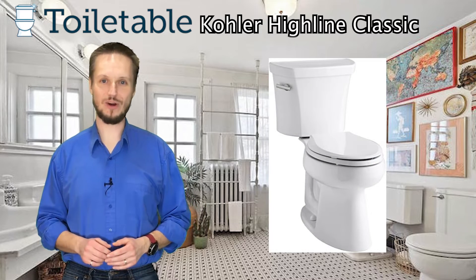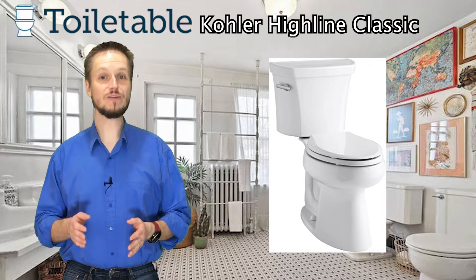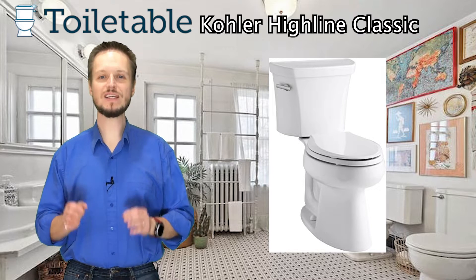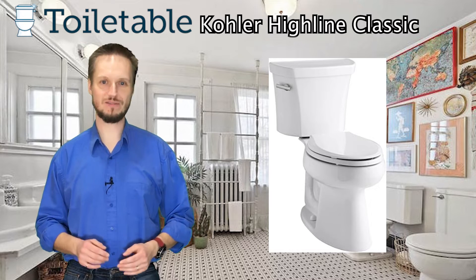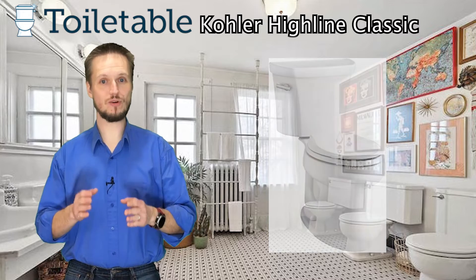In this review, we are looking at the Kohler Highline Classic Toilet. This Kohler toilet is ADA compliant and features Kohler's Class 5 flush system, which uses gravity to create a strong siphon to flush down the largest amount of debris. Let's see how the Kohler Highline lines up with your needs.